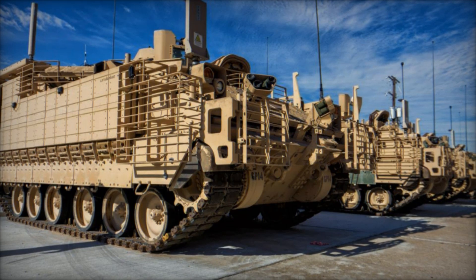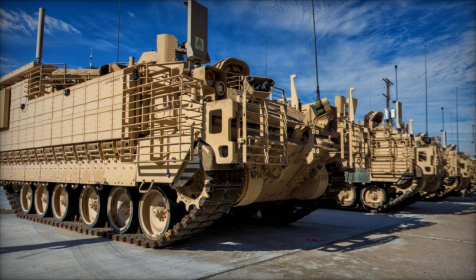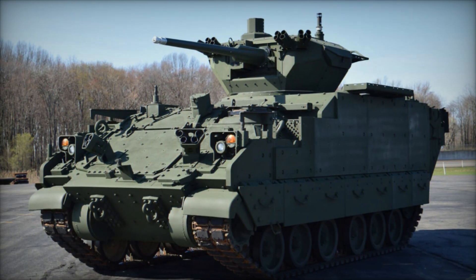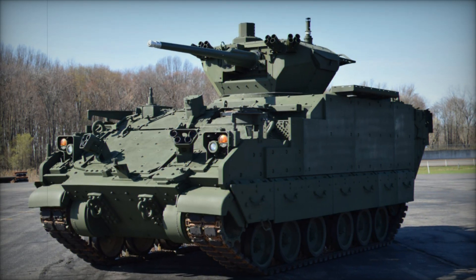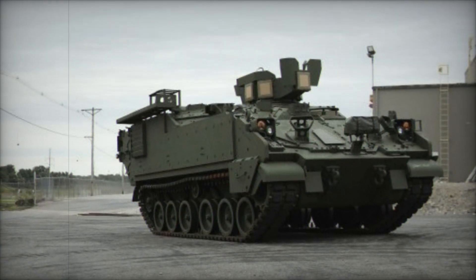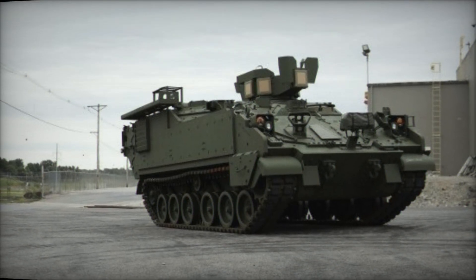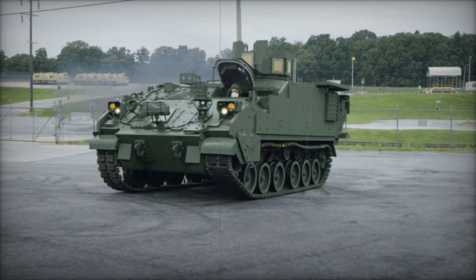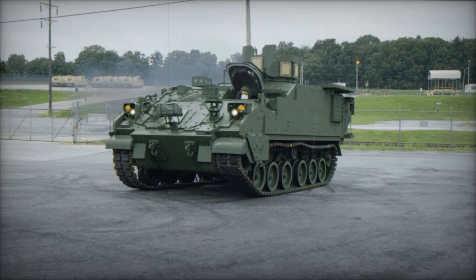The AMPV is a game-changer in modern warfare, bringing a level of versatility, protection, and technological advancement that sets it apart from its predecessors. With its modular design and wide range of roles, it is set to be a key player on the battlefield for years to come. If you've enjoyed learning about this incredible vehicle, don't forget to subscribe to our channel for more videos on military technology, and hit the like button if you found this video interesting.